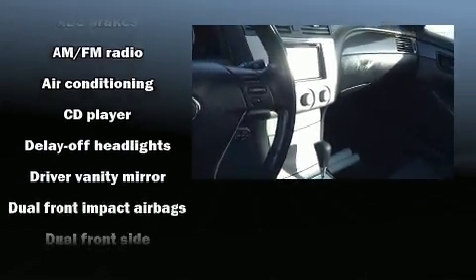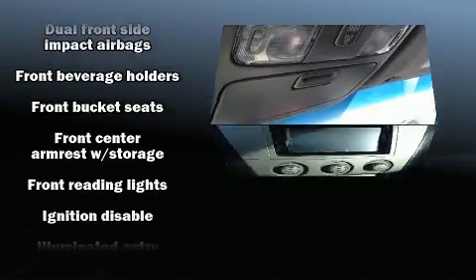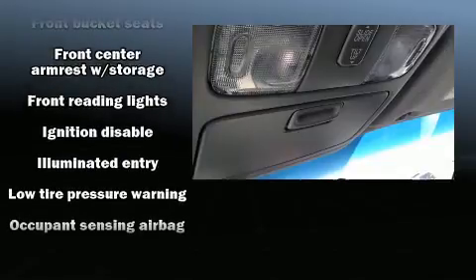You and your passengers will enjoy the stereo system, which includes a CD player with AM-FM radio, steering wheel mounted audio controls, and six speakers providing excellent sound throughout the cabin.